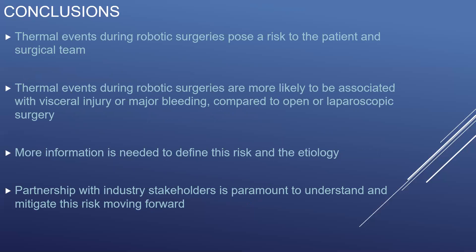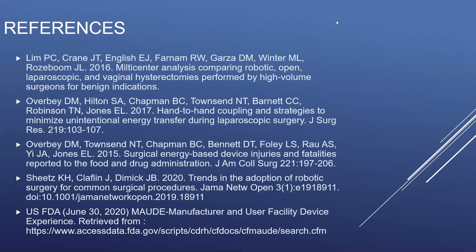In conclusion, thermal events during robotic surgeries pose a risk to both the patient and the surgical team. Thermal events during robotic surgeries are more likely to be associated with visceral injury or major bleeding compared to those observed during open or laparoscopic surgeries. More information is needed to define both this risk and its etiology, and partnership with industry stakeholders is paramount to understand and mitigate this risk moving forward. I'd like to thank you for your time and attention.